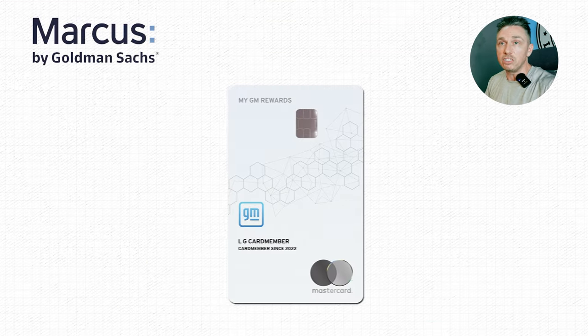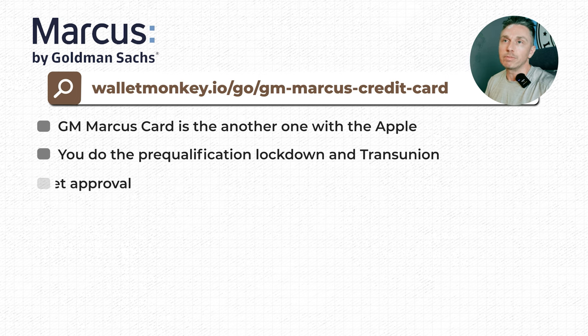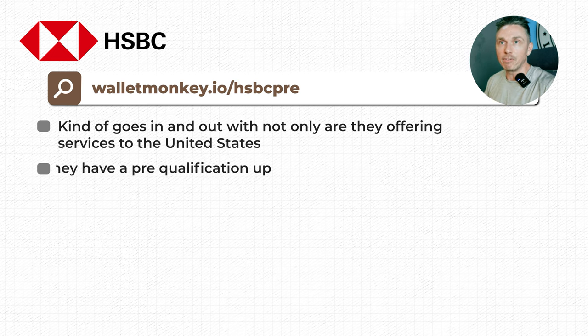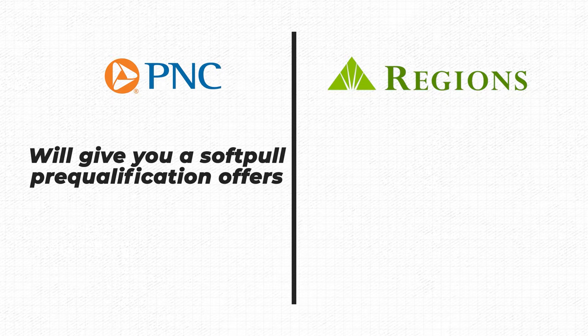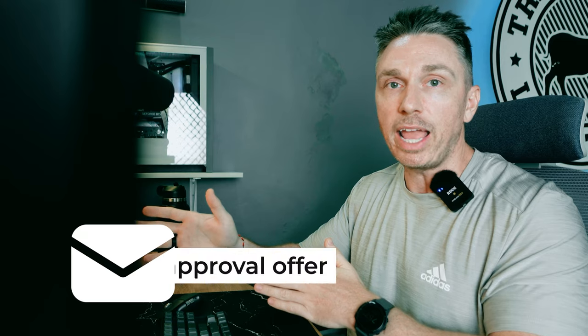GM Marcus credit card — that's the GM card through Goldman Sachs, similar game as Apple: do the pre-qualification, lock down your TransUnion, get approval. You can have both the GM card and the Apple card if you wanted to. HSBC is another one that kind of goes in and out — not only are they offering services to the US, but whether they have a pre-qualification up varies; they're kind of a weird bank. Regions is another great option that not a lot of people think about because they are geo-locked to only 15 states, but Regions and PNC are great banks. PNC will give you soft pull pre-qualification offers. Regions starts to give you targeted offers — we shot a video on the channel about somebody who added their mother to a safety deposit box and then the mother started getting targeted mail offers.